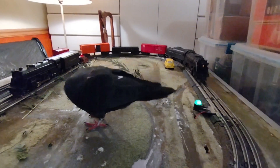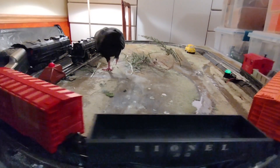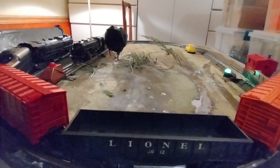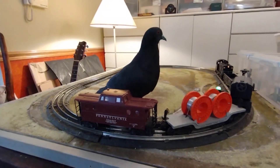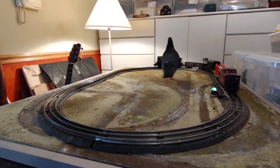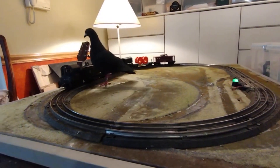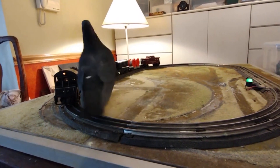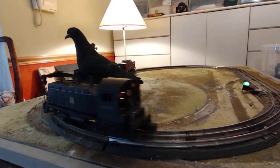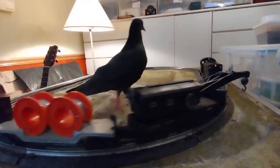Model train layouts can offer much more than entertainment for pigeons and other domestic birds. They can be used as a tool for mental and physical stimulation, promoting natural behaviors such as foraging, problem-solving, and navigation. For researchers, this setup can provide a unique and controlled environment for studying the cognitive abilities of birds, shedding light on their intelligence and adaptability in novel situations. The key is to observe closely how the bird engages with the layout and materials to better understand its thought processes and behavioral patterns.